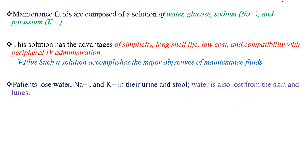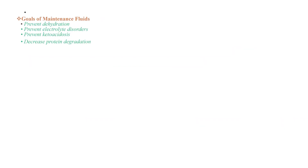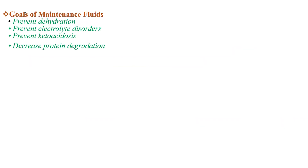Patients lose water, sodium, and potassium in their urine and stool, and water is also lost from the skin and the lungs. Maintenance fluids replace those losses, thereby avoiding the development of dehydration and sodium and potassium deficiency. The goals of maintenance fluids include preventing dehydration, preventing electrolyte disorder and ketoacidosis, and also decreasing protein degradation.